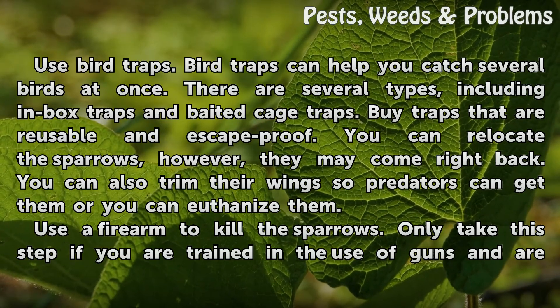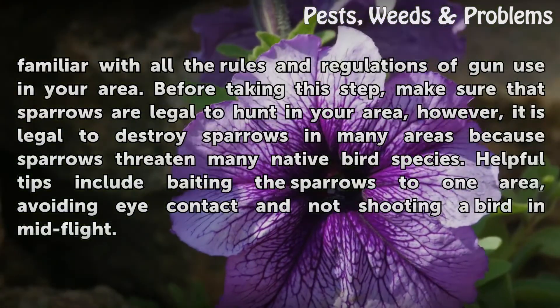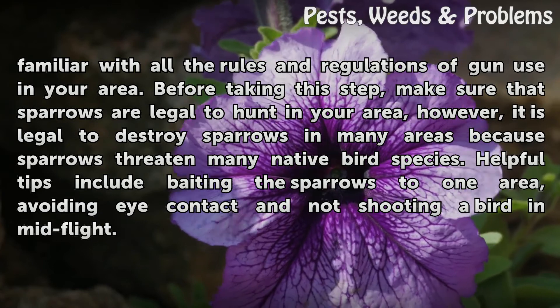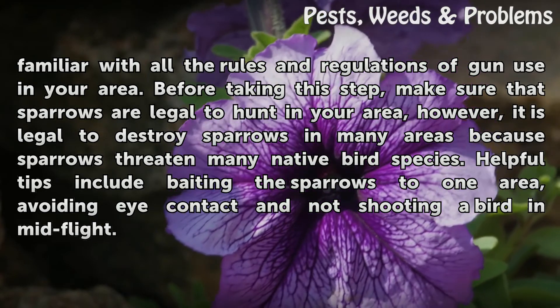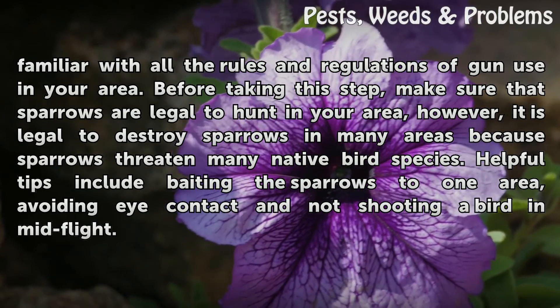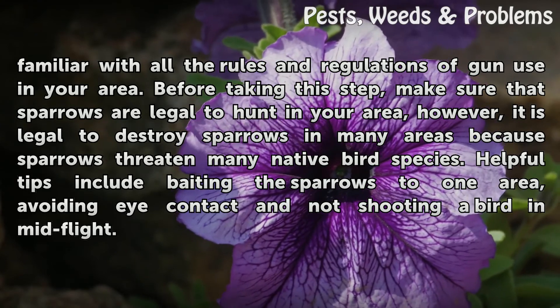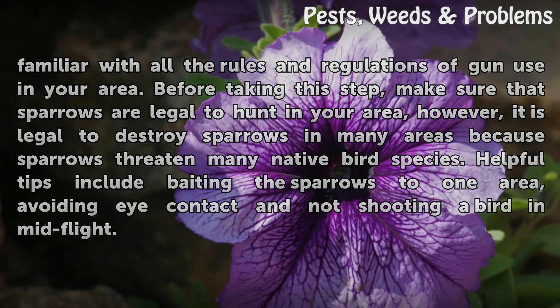Use a firearm to kill the sparrows. Only take this step if you are trained in the use of guns and are familiar with all the rules and regulations of gun use in your area. Before taking this step, make sure that sparrows are legal to hunt in your area. However, it is legal to destroy sparrows in many areas because sparrows threaten many native bird species. Helpful tips include baiting the sparrows to one area, avoiding contact, and not shooting a bird in mid-flight.